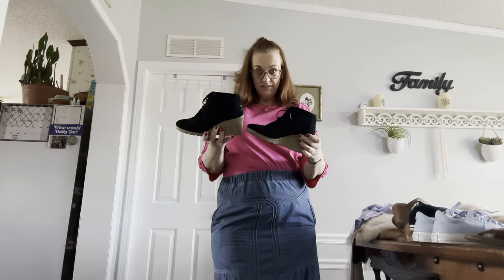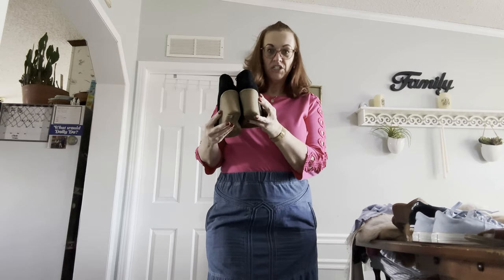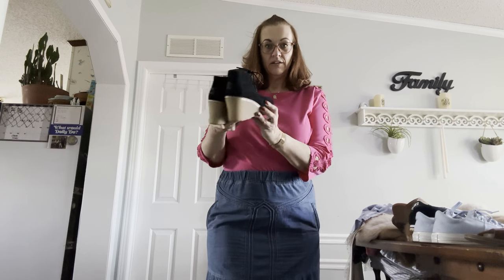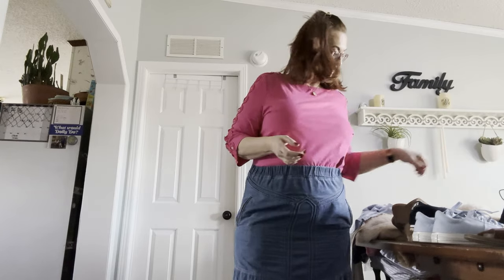Next we have a pair of size 8 Toms in black. I also have them up in brown, and they're wedges — a three-inch wedge, size 8 Toms, suede leather.